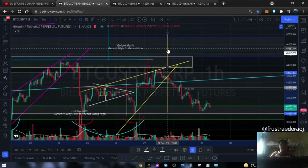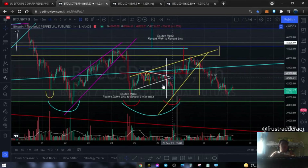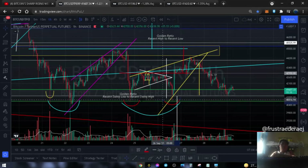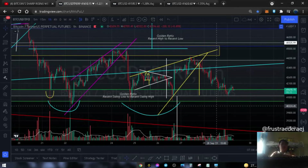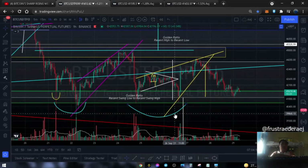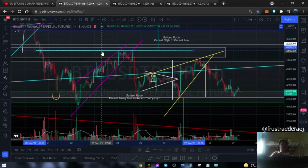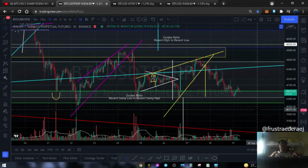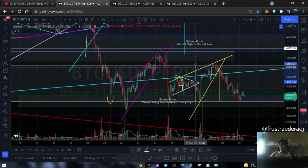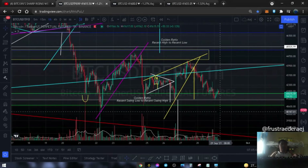Pero yun nga, tulad ng lagi ko sinasabi, huwag kayong maniniwala sa mga sinasend ko. Nakita natin this double bottom pattern is now invalidated. So might as well alisin na natin siya para mabawasan yung mga guhit dito sa ating chart. Alisin ko na rin itong malaking double bottom na to. Ayan, para medyo malinis. Target niya pababa, diba.